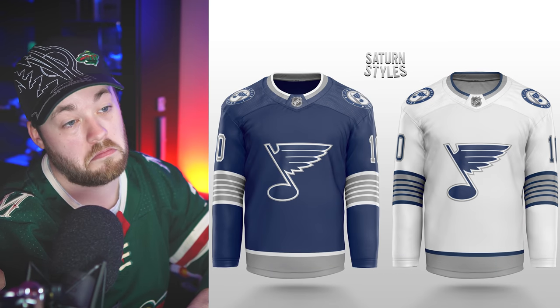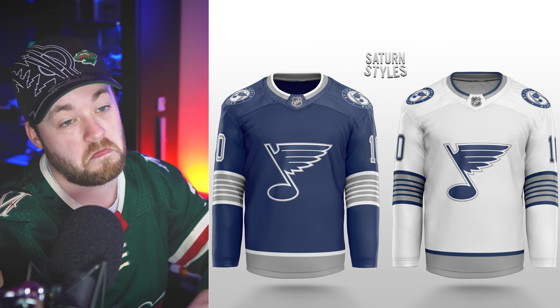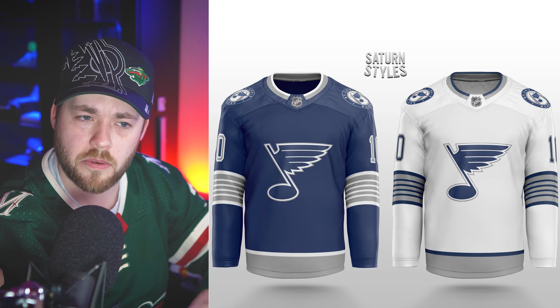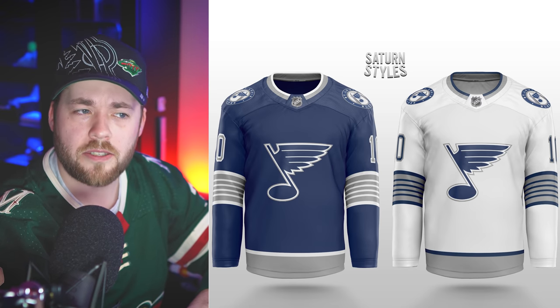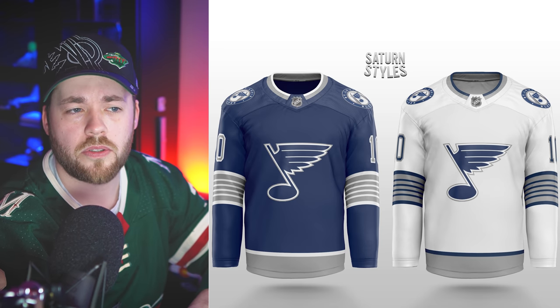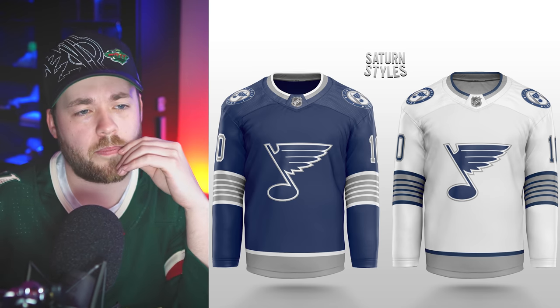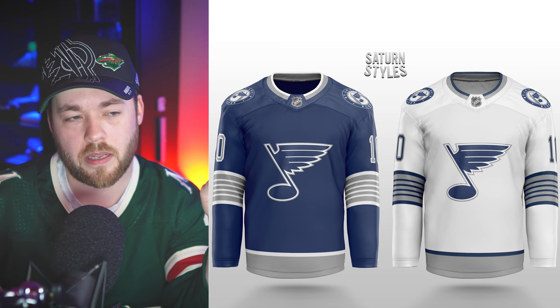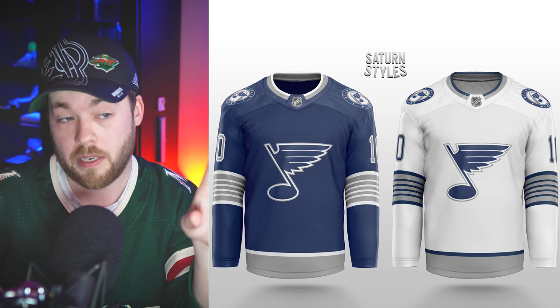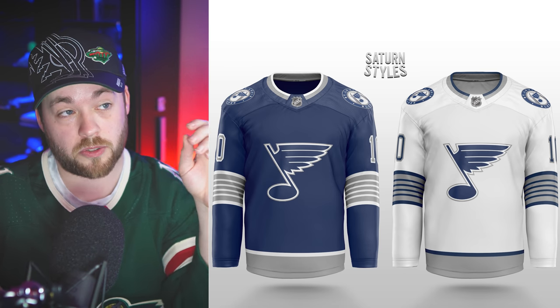St. Louis — no yellow, some silver in there. I don't know how this would work as a primary home jersey. St. Louis fans would miss the yellow. But either the dark one or the white one would be a great alternate jersey.